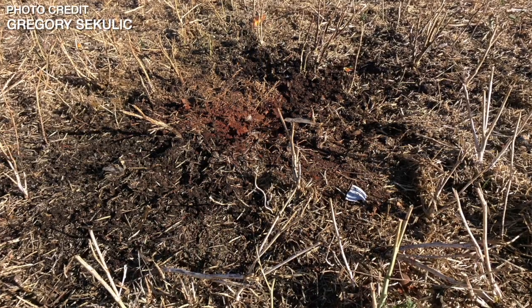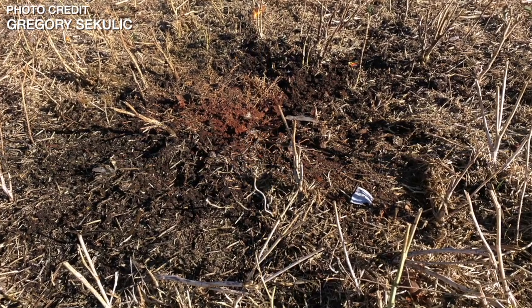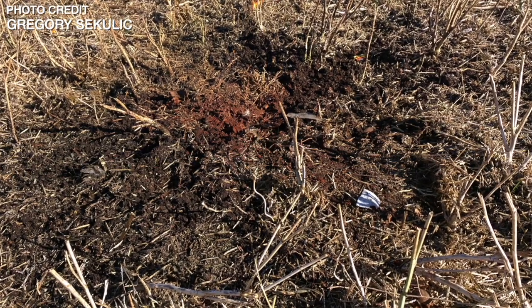Plant stand can be a contributing factor to lodging, so it's good to look at that. If you have new equipment or maybe you were dealing with different conditions this spring, it's great to go back and look at what your plant stands were to see if that was one of your contributing issues. On the flip side, maybe you did have an ideal plant stand — right within that five to seven plants — and you still saw some lodging or maybe even some disease. That can indicate there's probably something else going on in your crop other than just plant stand.